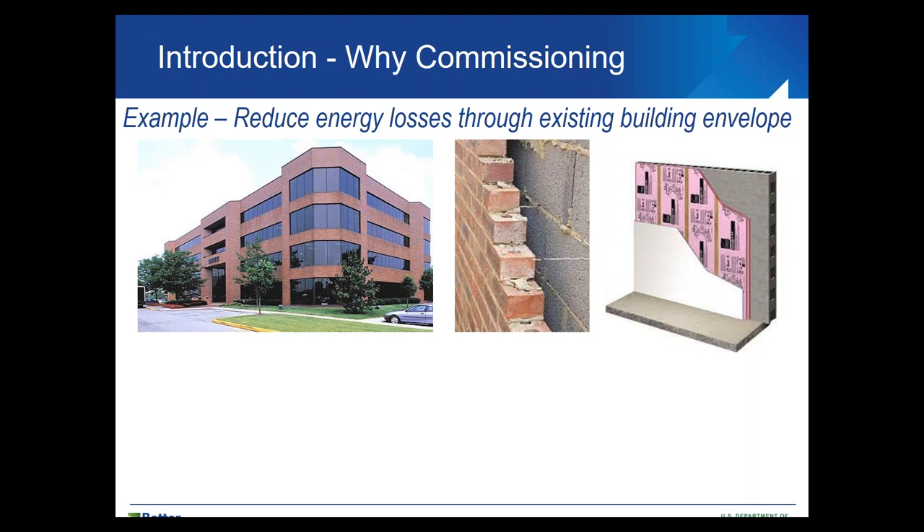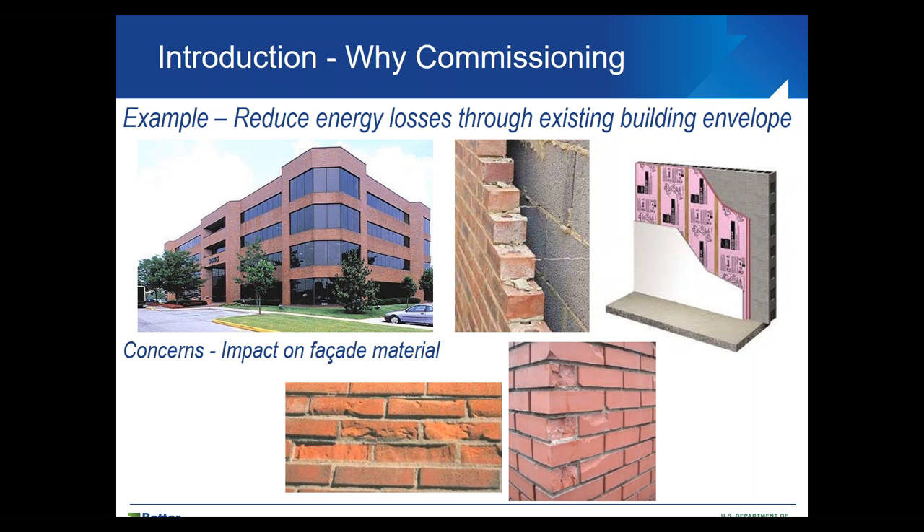Here's an example: we have an existing building with a brick facade and we want to improve the thermal resistance of the wall. Maybe we need to add insulation from the inside. A commissioning agent would think about what could happen to that wall. One concern is that in a cold climate, placing insulation on the inside means the facade material might get colder. For brick, it would be of interest to see whether the number of freeze-thaw cycles would increase as a result of such a retrofit measure.